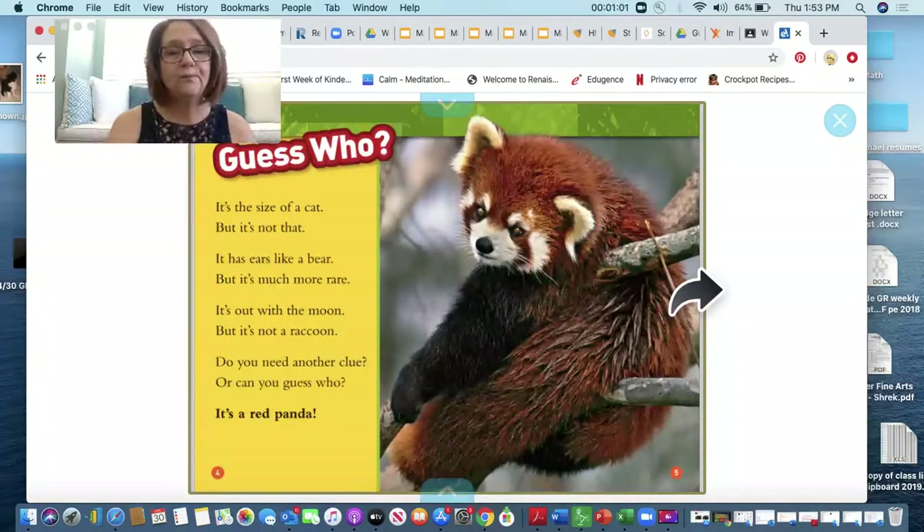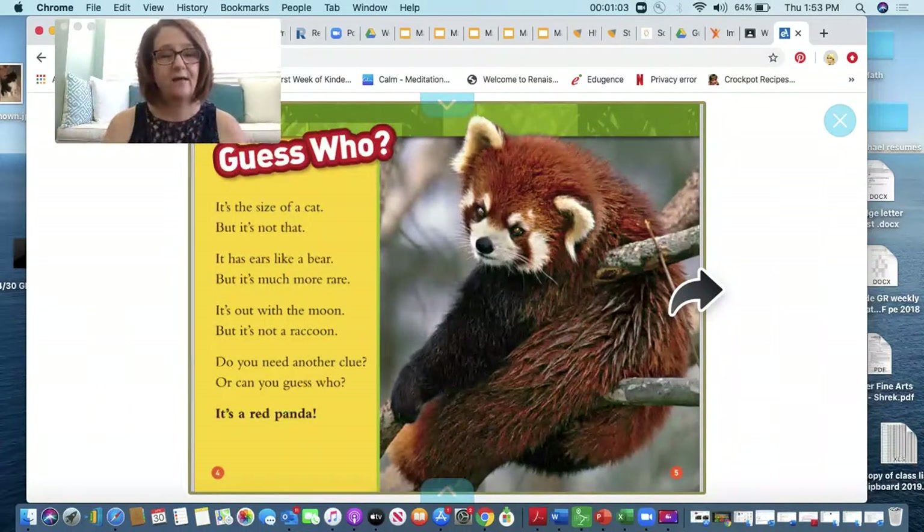Guess who? It's the size of a cat, but it's not that. It has ears like a bear, but it's much more rare. It's out with the moon, but it's not a raccoon. Do you need another clue or can you guess who? It's a red panda!